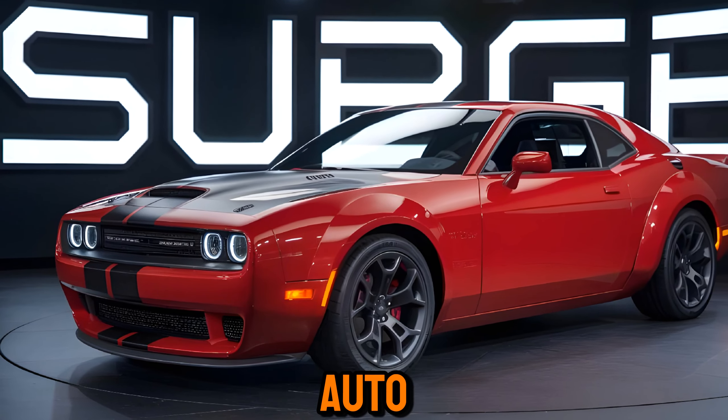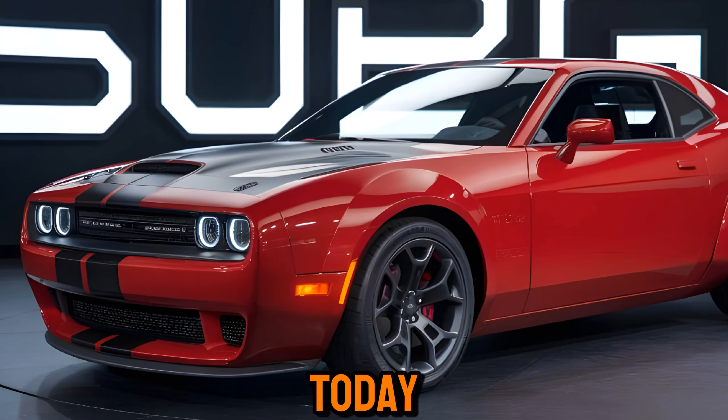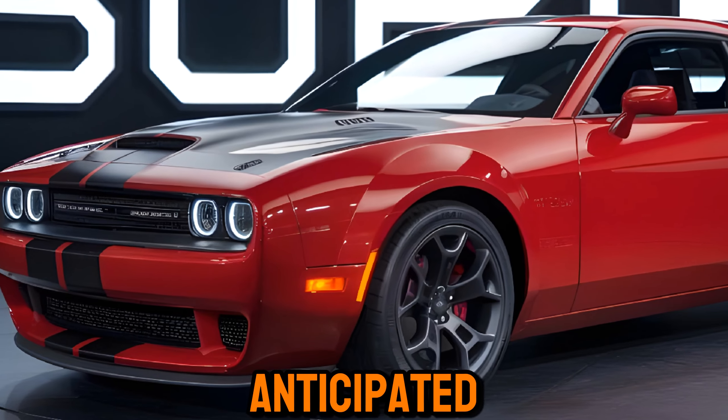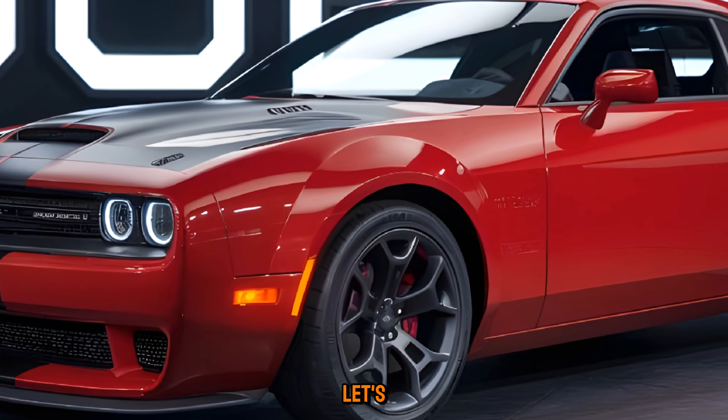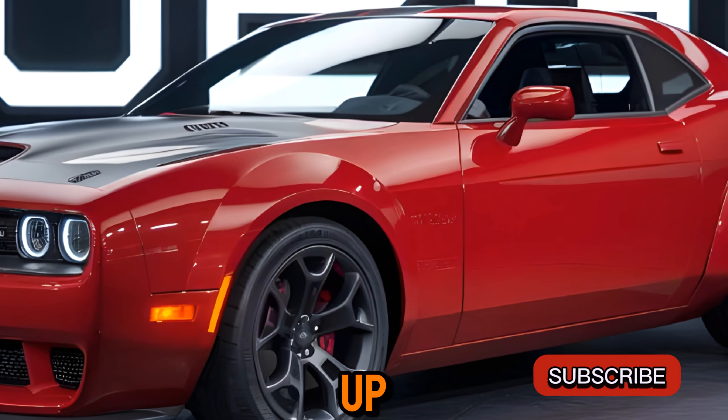Hey everyone, welcome back to Auto Garage. Today we're diving deep into one of the most anticipated muscle cars of 2025, the Dodge Super B. Let's see if this modern-day legend lives up to the hype.